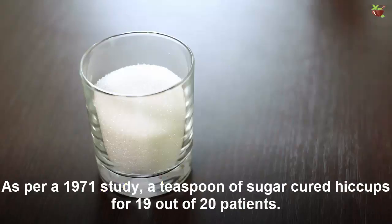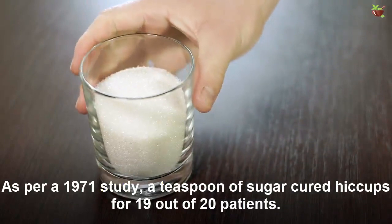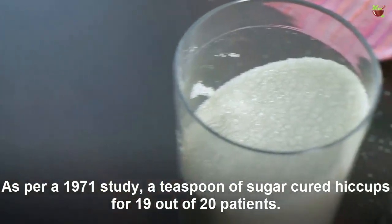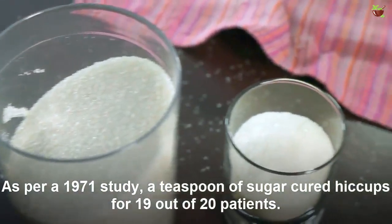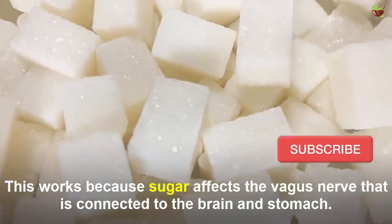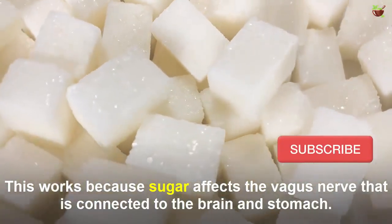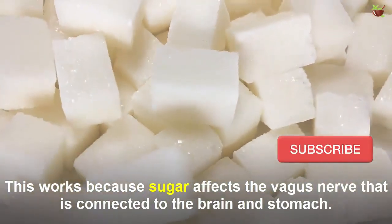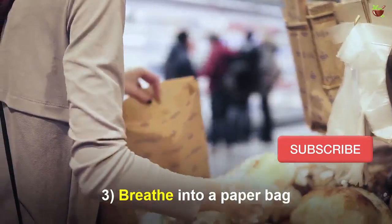Number two: swallow a spoonful of sugar. Swallowing a spoonful of sugar may also help you get rid of hiccups. As per a 1971 study, a teaspoon of sugar cured hiccups for 19 out of 20 patients. This works because sugar affects the vagus nerve, which is connected to the brain and stomach.